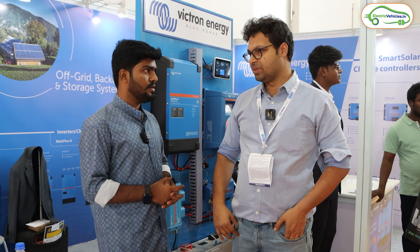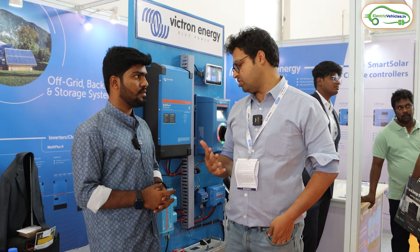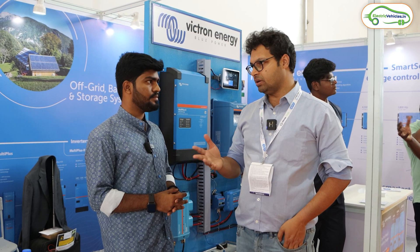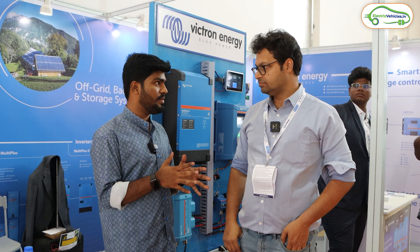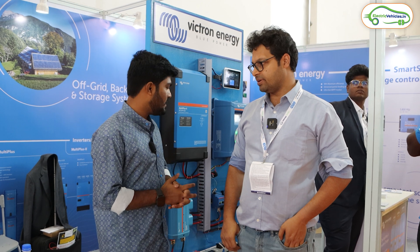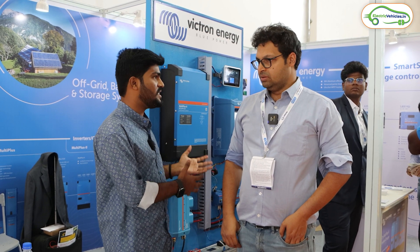They create solar charging, EV charging, and all kinds of charging solutions. They have extremely advanced technologies for charging various types of batteries — from lithium-ion, redox, sodium-ion, to lead-acid. Integrating solar and electric vehicles is a very big thing, and I can say it's the future of India.